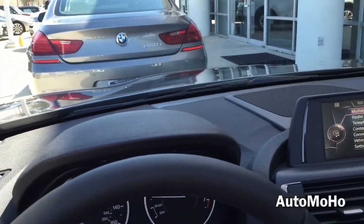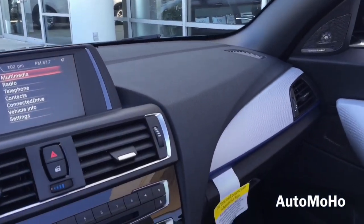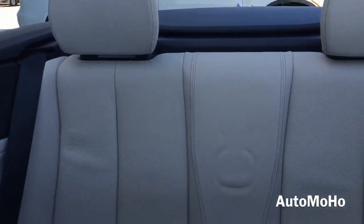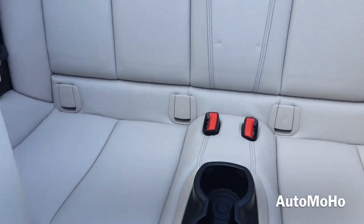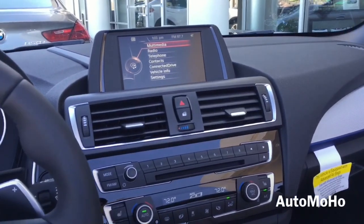This particular model also comes with the upgraded Harman Kardon surround sound system, which features 12 loudspeakers — including 5 tweeters, 5 mid-range speakers, and 2 central bass speakers located under the front seat — all of which will give you and your front passenger a great listening experience.